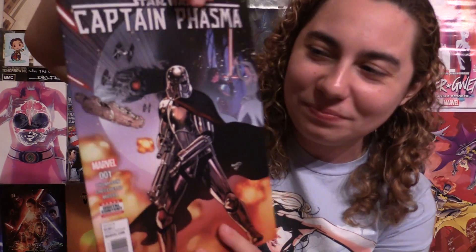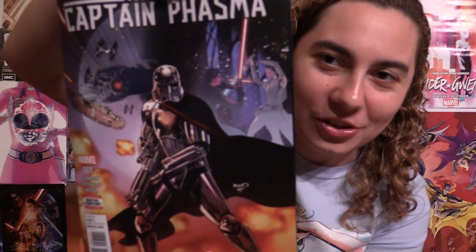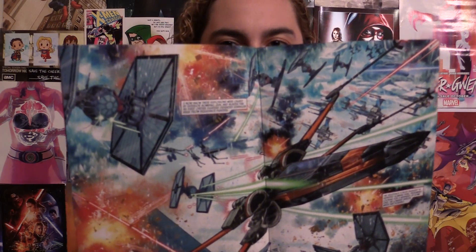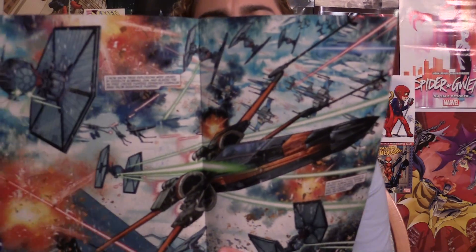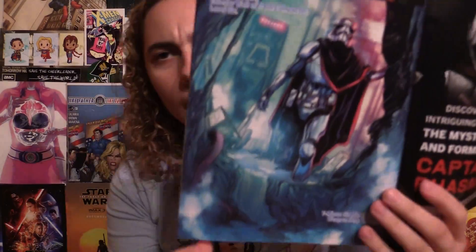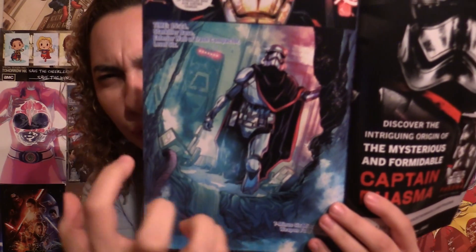Gorgeous cover — I love the cover here. We get to see Captain Phasma right in the middle, and we also get to see Rey and Kylo in the back there, which I thought was cool. Another thing that really makes this issue is the artwork. Oh my god, the artwork is jaw-dropping with the action sequences. The coloring — I love the blues. The coloring is so good here. I was just in awe with the amazing artwork. These moody blue colors just work so well for this book.